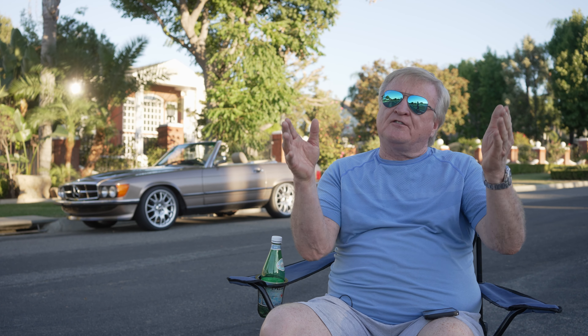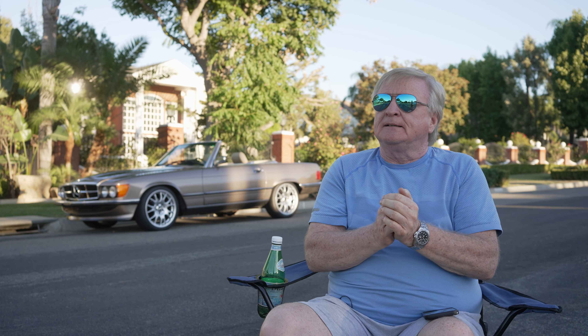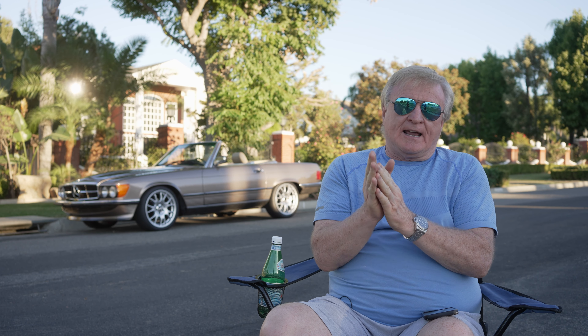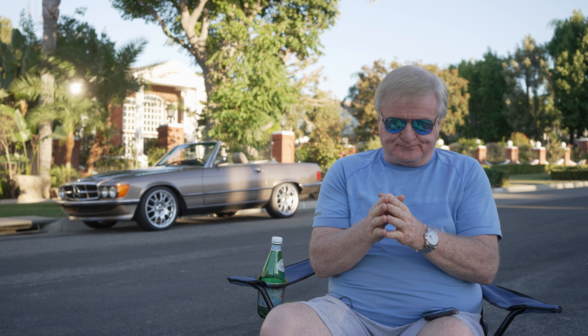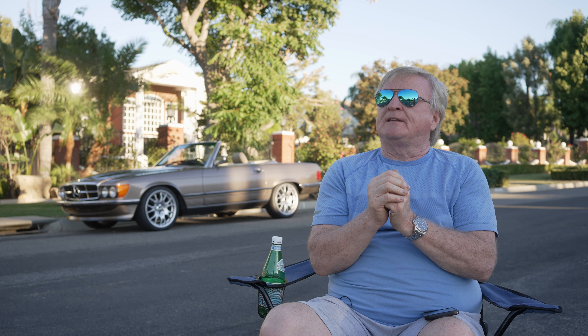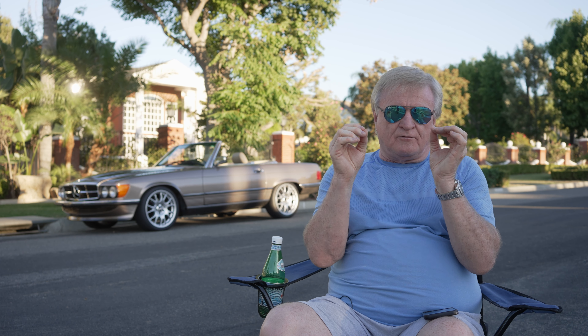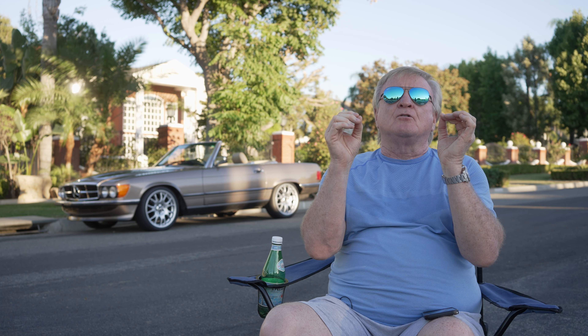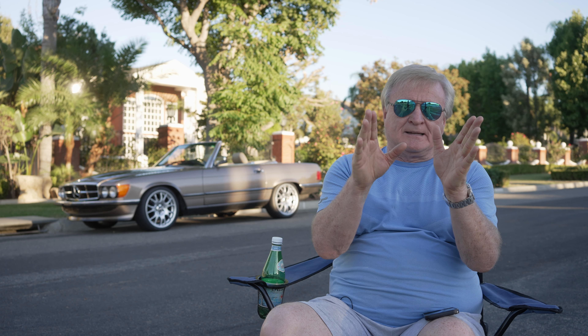Hey everybody, welcome back to the vlog. The Roy DeMayo Lincoln 59th Street story, as I labeled it, is only half done. Now I'm gonna tell you what happened. First off, there was no underwater video because the visibility was zero.